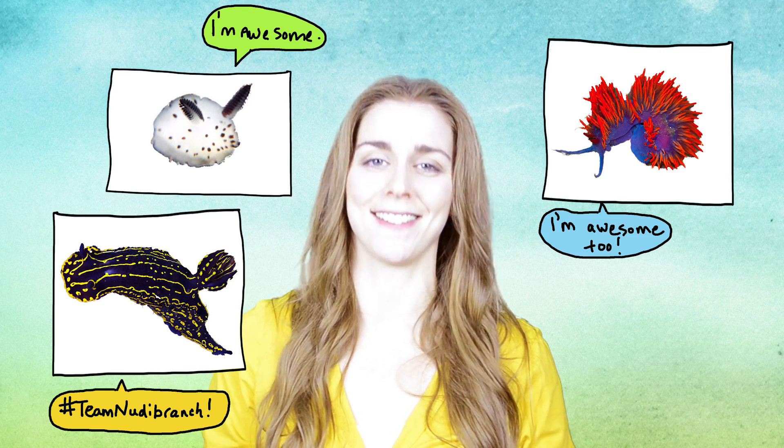Crazy, right? How is all of this accomplished inside the nudibranch? The truth is, we pretty much don't know. Scientists are still trying to sort it out. But one thing's for sure — nudibranchs are anything but boring.